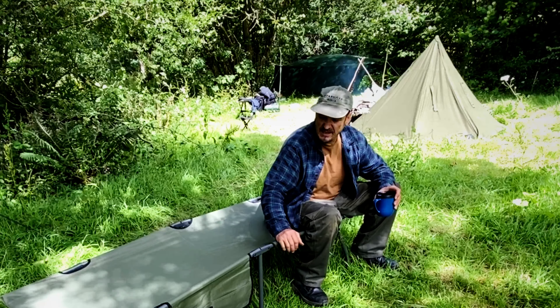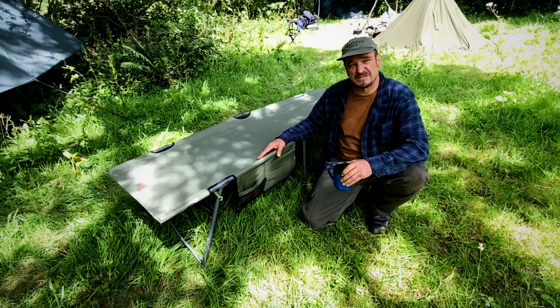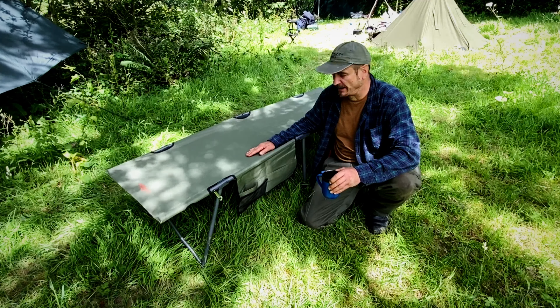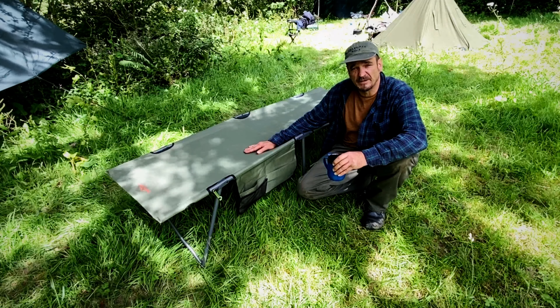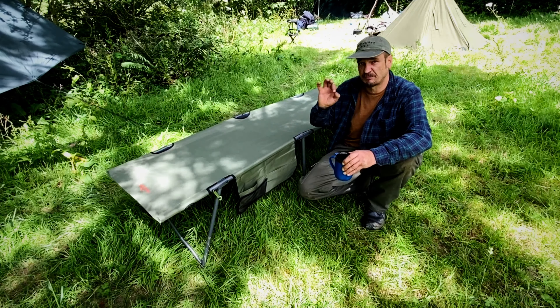The middle section is adjustable for ground that's not level, so you can adjust it how you want. It comes with side pockets. The bed measures 1900mm long by 630mm wide — a really good bargain for the price you're paying.